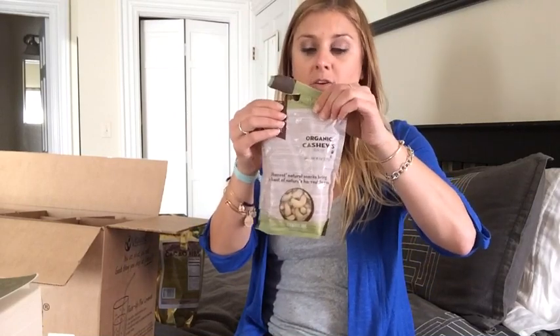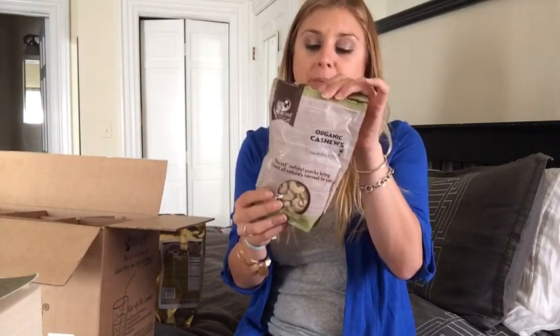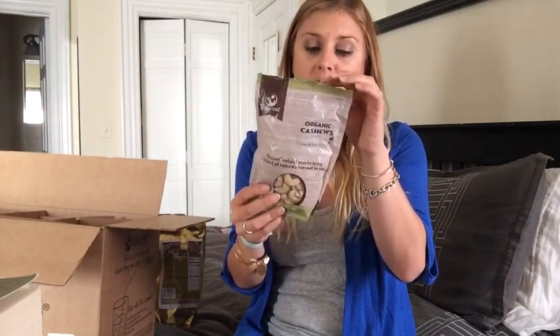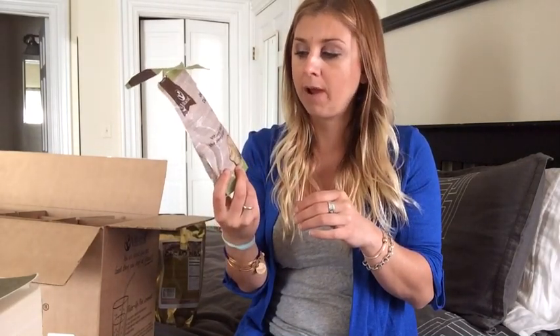I also got organic cashews. These are cheaper than other organic cashews at other places. I think this bag might have been around $7, which is about the same as you'd get at other places. There are eight servings, so I would recommend definitely portion them out if you can.